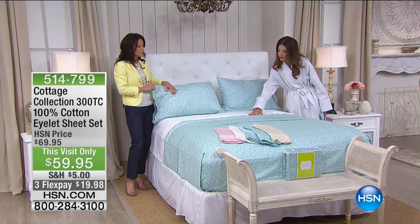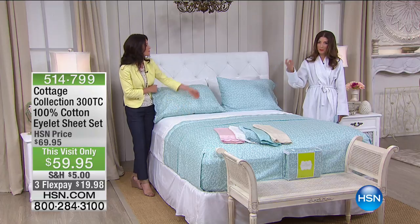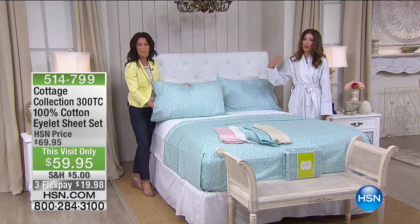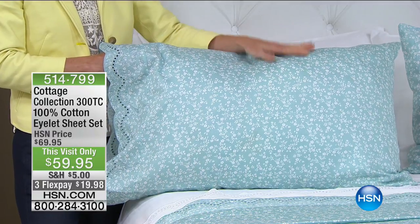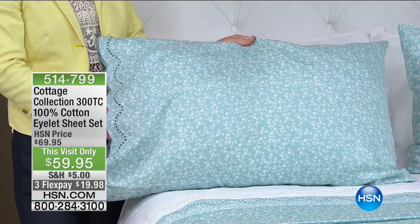It's so pretty, so feminine, and timeless. If you have big four-poster beds, sleigh beds, antiques, or woods of any color, it would look amazing. If you have an all-white furniture ensemble like we have here, it's just fabulous. You are getting the flat sheet, the fitted sheet, and two pillowcases.